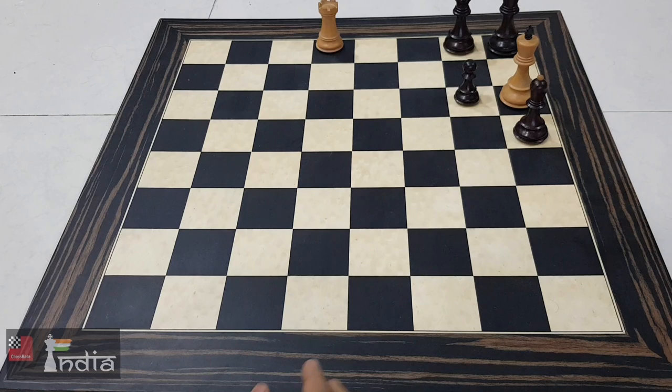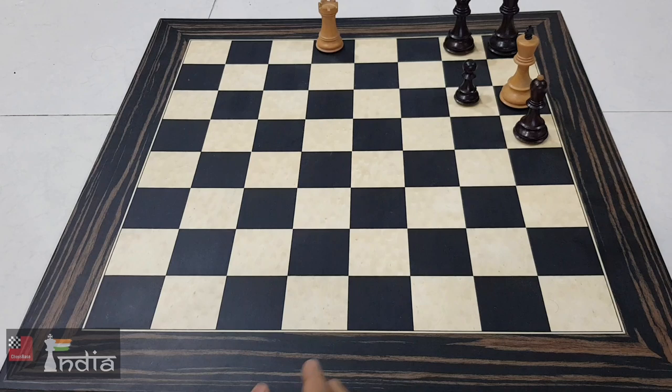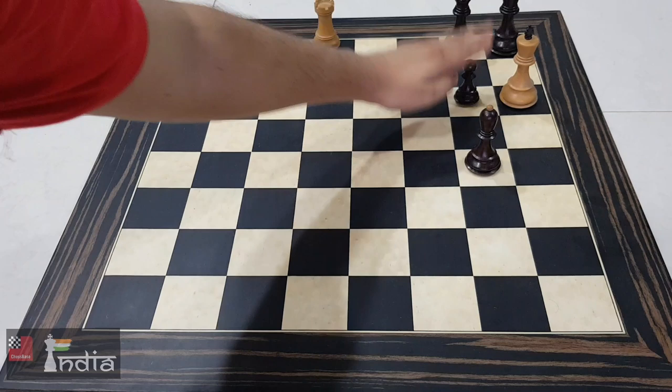And black has no way to make any waiting moves. If you move the bishop, I'll just take and this piece is hanging. And after you take, this is stalemate. So that's how, friends, you solve this problem.